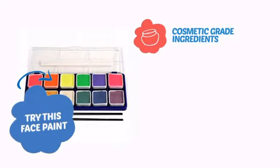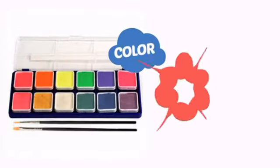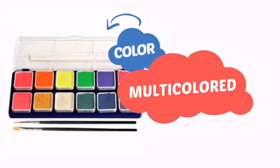Try this face paint with cosmetic grade ingredients, easy application and removal, and long-lasting coverage. With a convenient choice of colors, it's a perfect way to perk up any outfit.